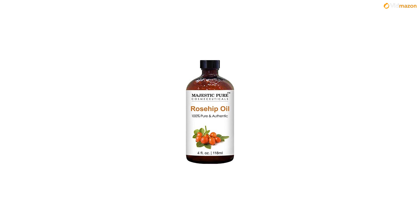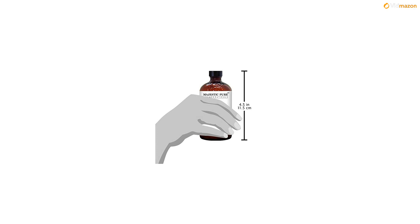Rosehip oil, pure and natural, cold-pressed, fresh and high-quality, no additives or fillers. 4-ounce bottle, more value for your money.